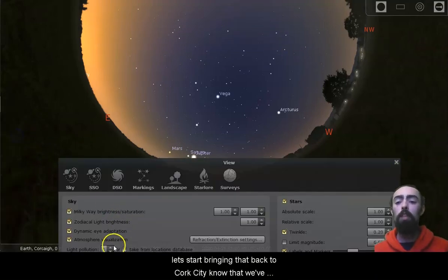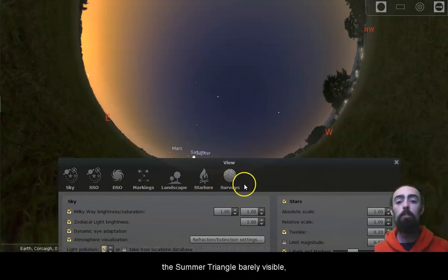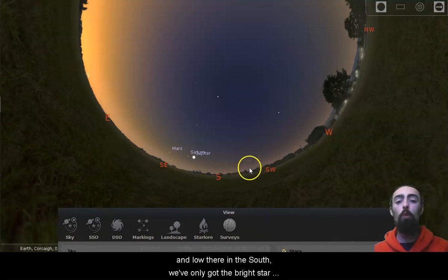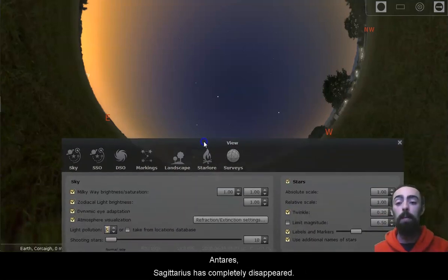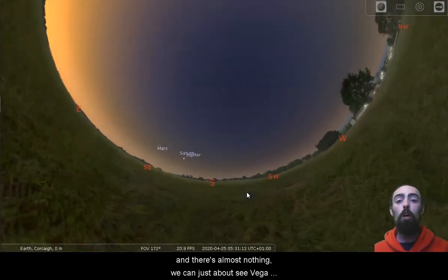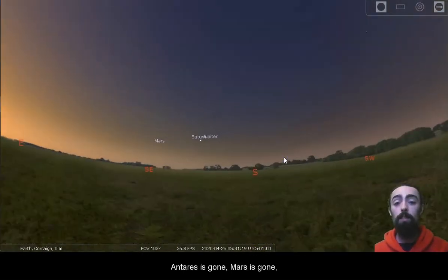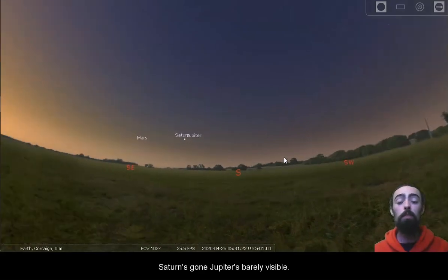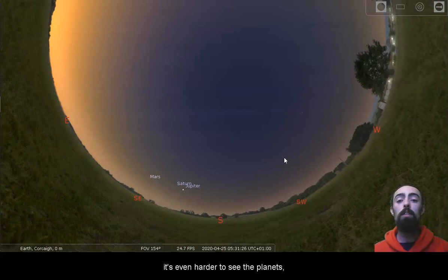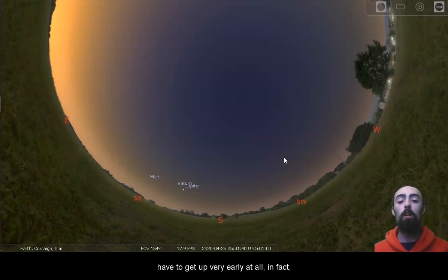Let's bring that back to Cork City now that we've come to half five. The Plough practically disappeared, the Summer Triangle is barely visible, low there in the south. We've only got the bright star left and Sagittarius has completely disappeared. Bringing it all the way back to the most light polluted skies — there's almost nothing. We can just about see Vega and Altair, maybe Deneb if you look closely. Antares is gone, Mars is gone, Saturn's gone, and Jupiter is barely visible. So if you're in a very light polluted area, it's even harder to see the planets. In a city like Cork with less light pollution, planets are a little bit easier to see.